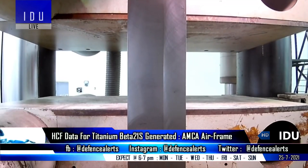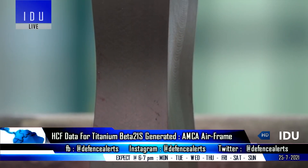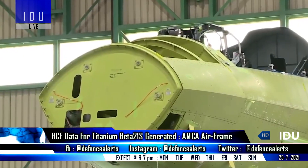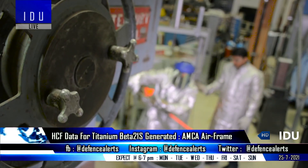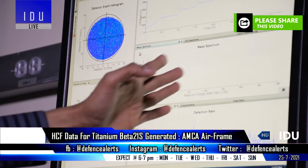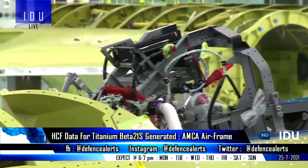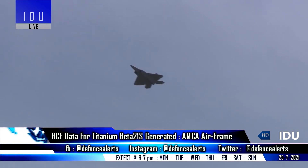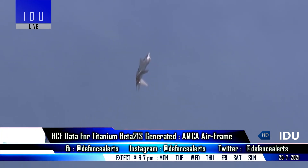According to latest reports, high-cycle fatigue data was generated for the indigenously developed titanium alloy beta-21S material, which is intended to be used in AMCA airframe structural applications in high-temperature zones. The titanium beta-21S material was developed as an oxidation-resistant aerospace material and is designed to improve corrosion resistance and elevated temperature strength, as it is thermally stable at 816 degrees Celsius. It has a modulus of elasticity ratio almost twice that of stainless steel, is extremely resistant to aircraft hydraulic fluids, and is also an ideal candidate for aerospace engine applications.